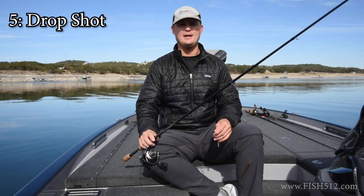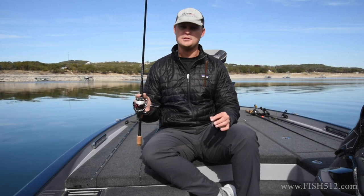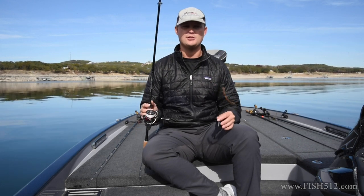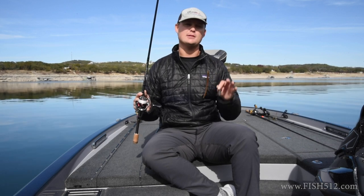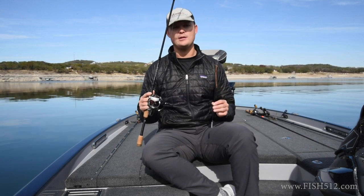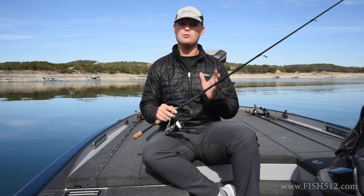Last but not least, bait number five is going to be a drop shot. If you've ever fished with me, you know I love to drop shot — I throw this year-round and I think it's one of the most versatile baits out there. You can cast it out, fish it in marinas, vertical fish it — there's so much you can do with this. In the wintertime I especially love this bait because it's very easy to maintain that bottom contact, feel the rocks, and fish slow. I've really refined this to what works very well here on Travis and I don't deviate from it.